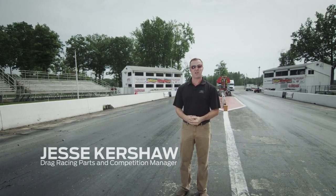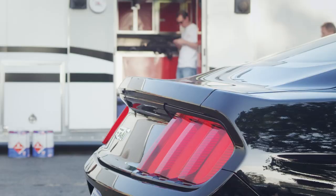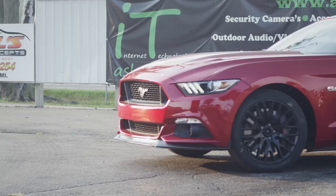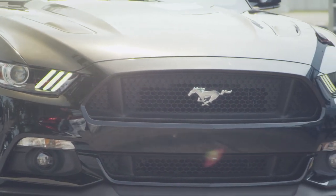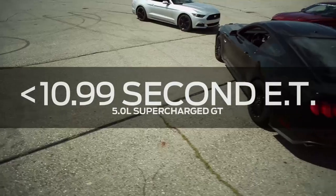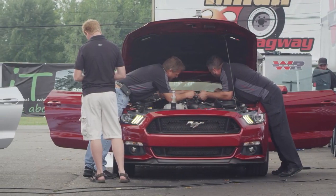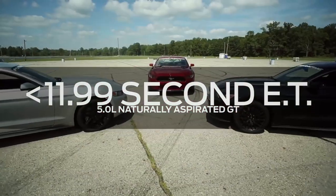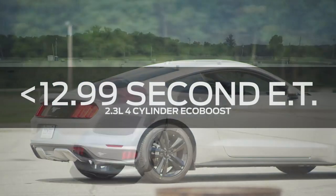In the world of Mustang performance, whenever there is a major change — be it a new platform or a new engine — there's always someone who wants to be the first. What we've decided to do is go after the first to make a supercharged V8 2015 go in the 10s, the first to have a naturally aspirated Mustang GT 2015 go in the 11s, and the first to have the new 2.3 liter turbo engine go in the 12s.